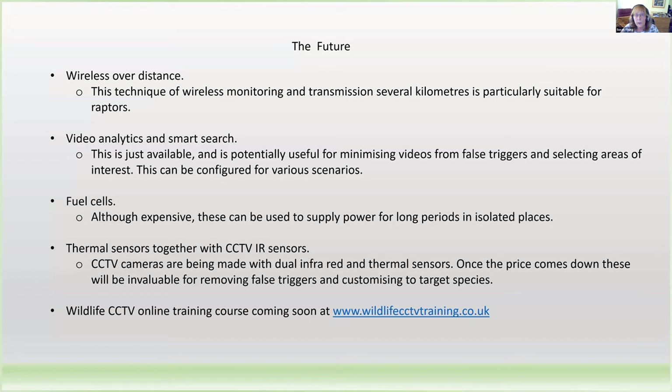Fuel cells can be used for power. One of the problems of monitoring for any length of time is that most places — particularly bat roosts — are without any mains power. You can use solar panels, but you can also add fuel cells, so you can have power without having to visit the site for very long periods, which is particularly useful for birds of prey and protected species. I've also developed thermal sensors together with CCTV infrared sensors, which makes it much easier to distinguish a bat from something such as a moth flying by, because bats have a larger and different heat signature. They're very expensive at the moment, but the price is coming down.